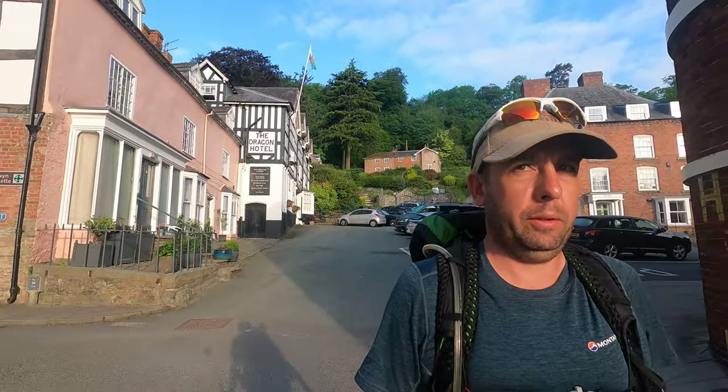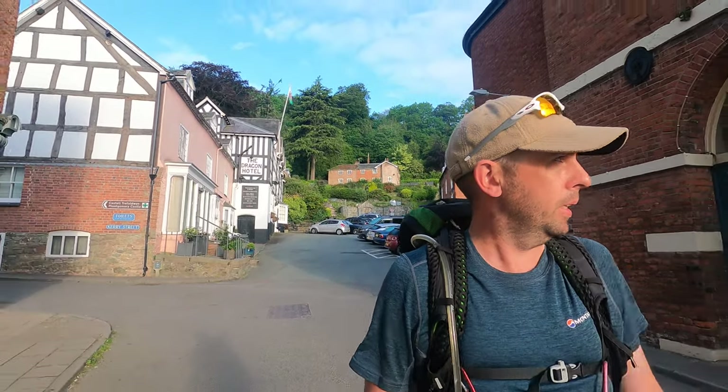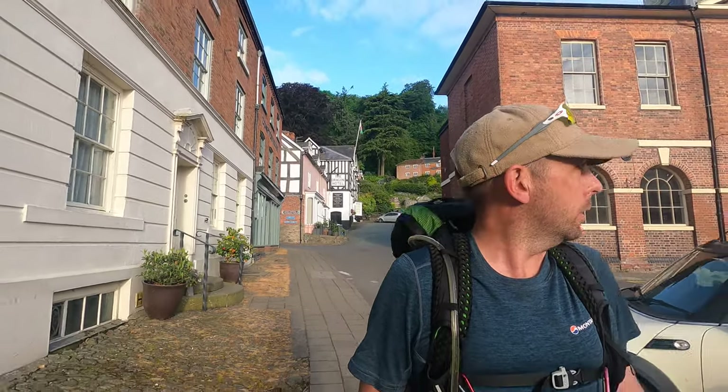That is me leaving the Dragon Hotel, heading back to Montgomery. It's bright and early - it's 6:30. I'm on the way today. The sun is trying to poke through the clouds, and there's a nice breeze at the minute, but I think it's going to warm up a bit.